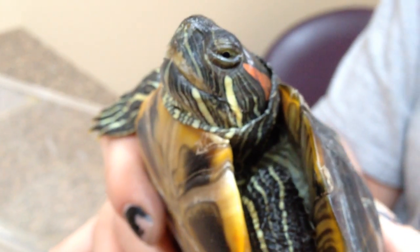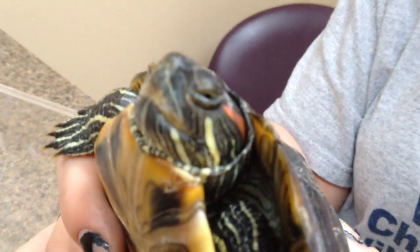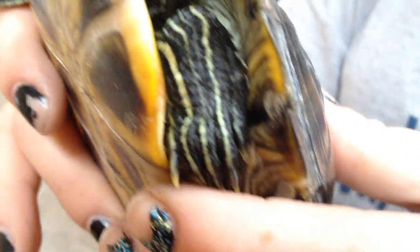This guy doesn't like to get in the water, so I still think he probably has some husbandry and some water issues. But I'm not equipped to test the water, so I'm kind of at a loss as far as that goes.